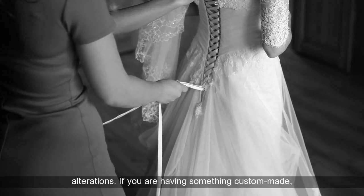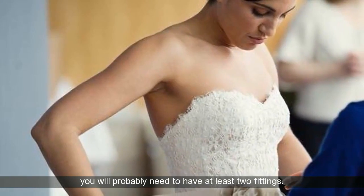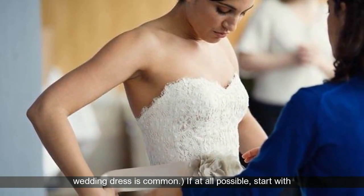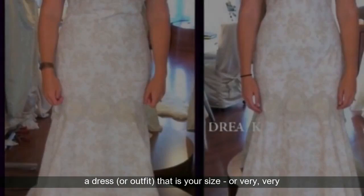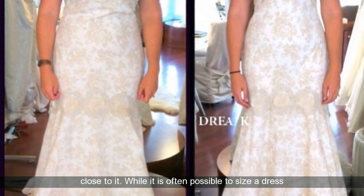If you are having something custom made, you will probably need to have at least two fittings. In my experience, three fittings for a mass-produced wedding dress is common. If at all possible, start with a dress, or outfit, that is your size, or very, very close to it.